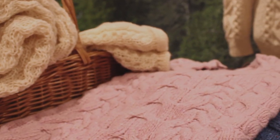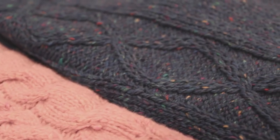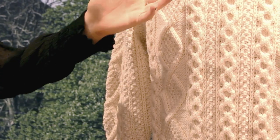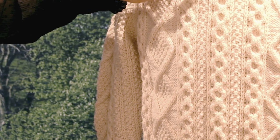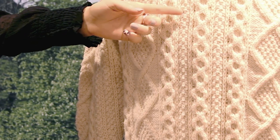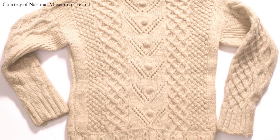The different stitches are said to have different meanings. For example, the cable stitch, which is the most common, is said to represent a fisherman's ropes. The diamond stitch reflects the small fields of the island. These are sometimes filled with a moss stitch, which depicts the seaweed used to produce a good harvest. The honeycomb stitch, signifying the bee, is often used to represent both hard work and its rewards.